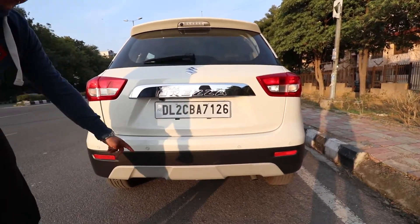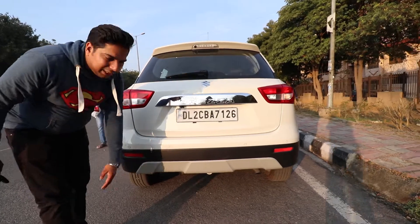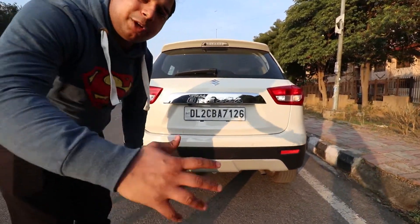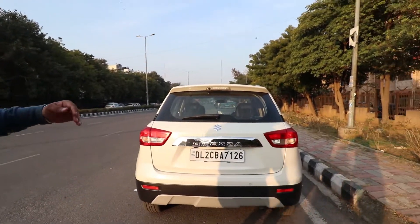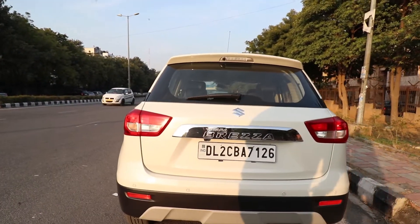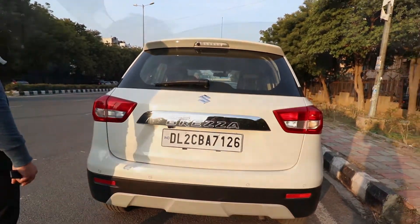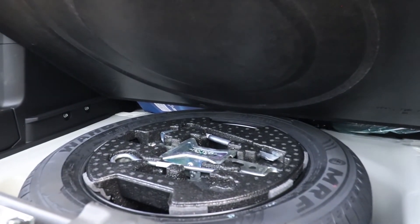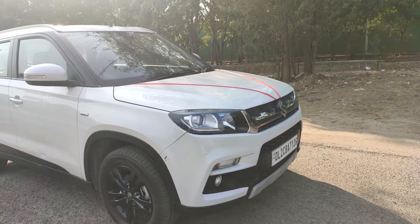You can see 4 parking sensors on the rear bumper. There is a little cladding here, and the Brezza can get very good modifications — you can do side cladding, front and rear cladding, and a good body kit yourself. The spare tire is the same size — 215/60 R16 — matching the regular tires.